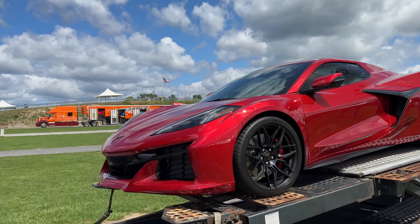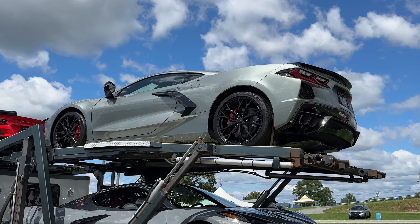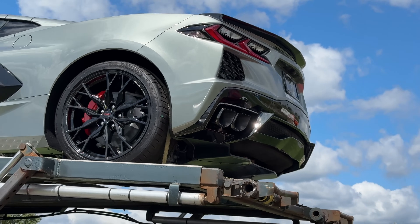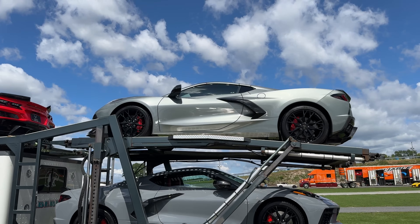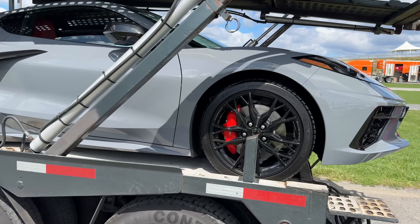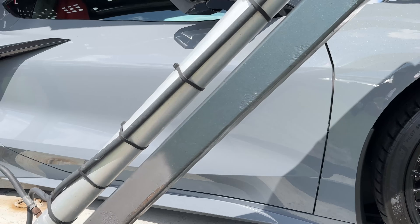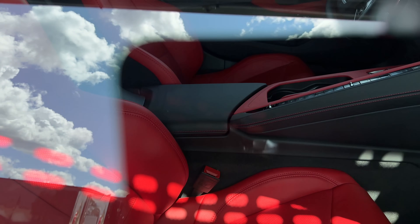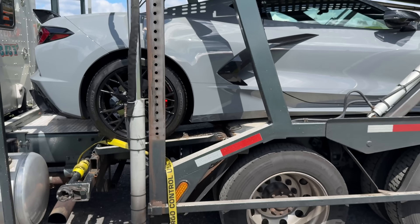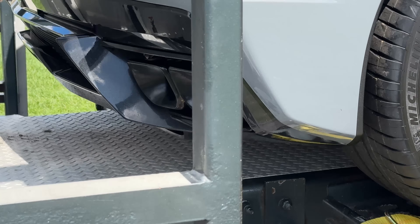These are all non-Z07s. They've got a Stingray up there as well with the low profile spoiler, black 20-spoke wheels, black tip exhaust, and red calipers. And then a beautiful Seawolf gray Stingray with the 20-spoke black wheels, red calipers, and what looks like a red interior. This one is a Z51 and has the Z51 spoiler and the black tip exhaust.